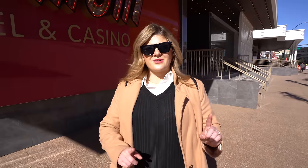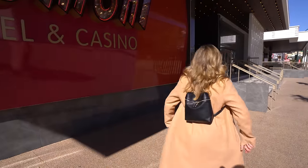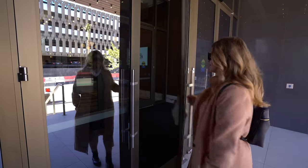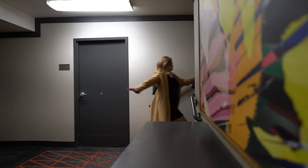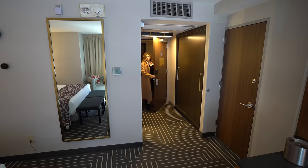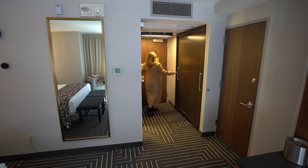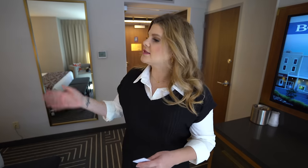Hey you guys, it's Ruby. Today we are staying at Fremont Hotel and Casino in downtown Las Vegas. We are on the third floor and we booked a standard non-smoking king room. Let's take a look around.